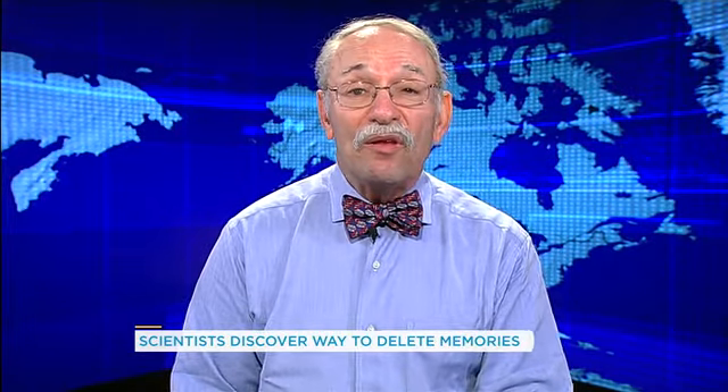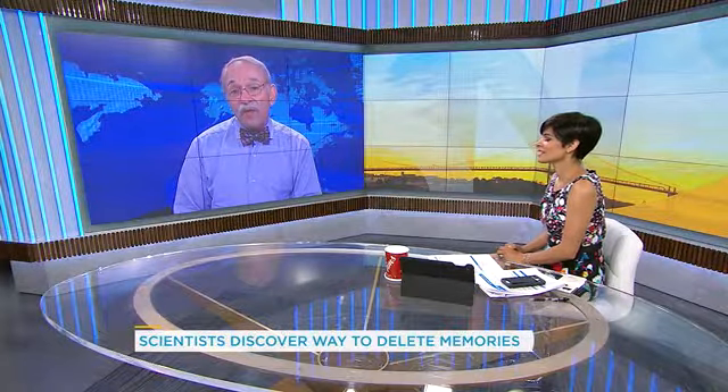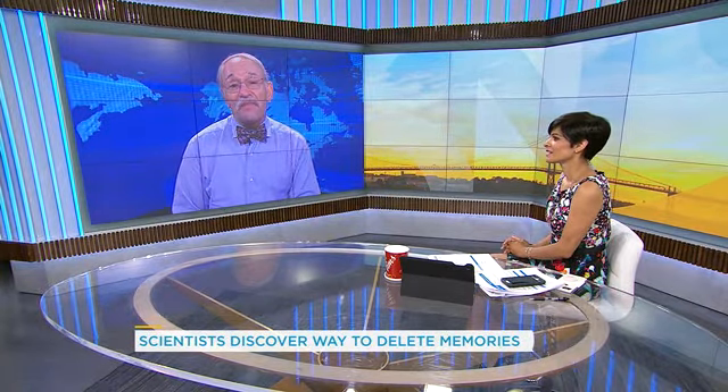The strategy would be something like having the individual recall that specific memory that they're being anxious with, at the same time as administering the drug. And with time, the negative association between that stimulus — say the mailbox — and the anxiety that it might produce can then be eliminated. This will not, however, erase the experiences themselves. It'll just be the negative associations that will be erased.